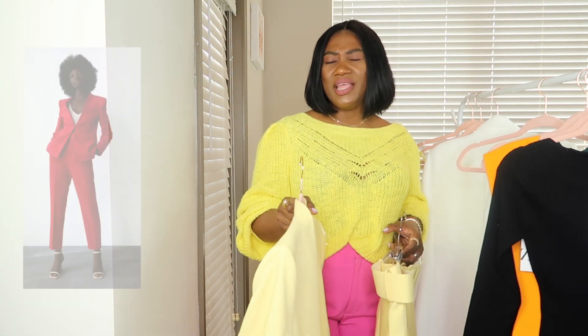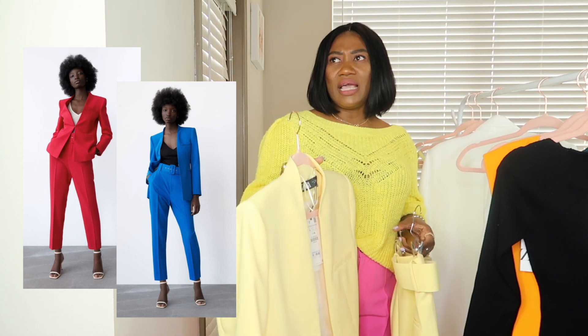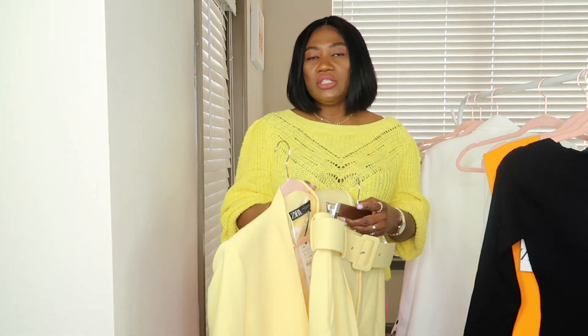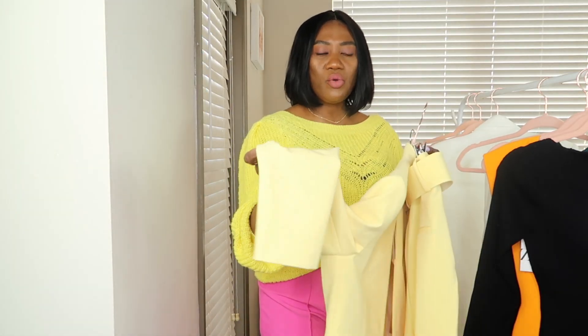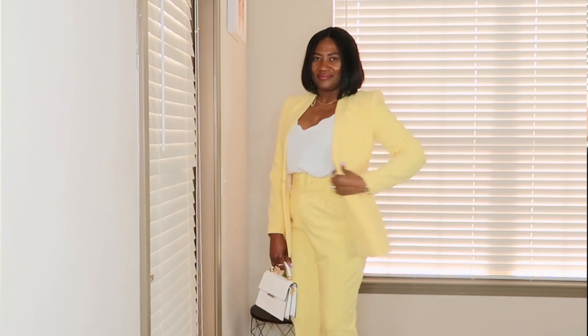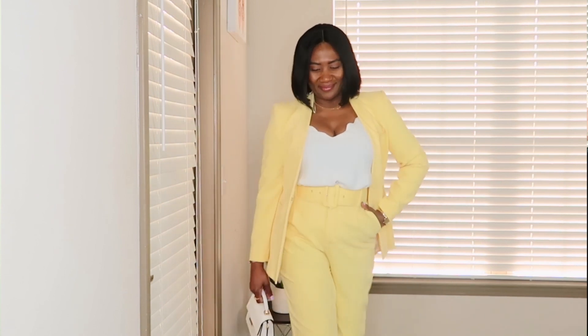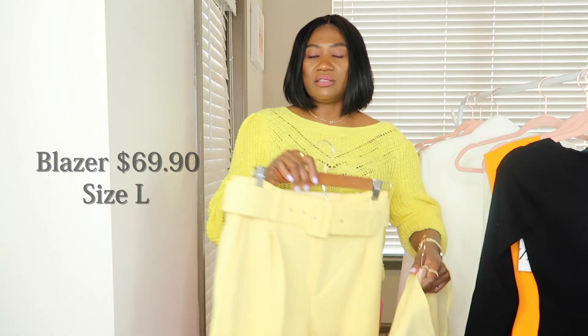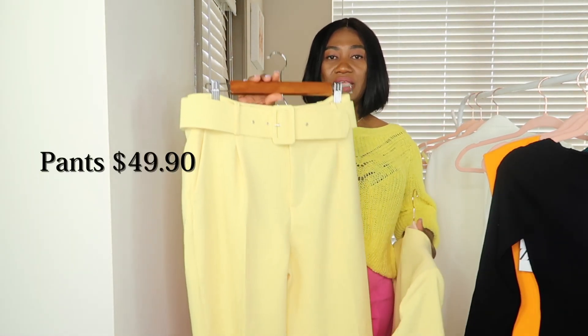Right now on the Zara website they have it in red, blue, cream or beige, and green — but I've been wanting this yellow. I love this yellow; it is like a butter yellow. I'm styling it with an inner white camisole I got from ASOS a while ago, and also with a striped shirt from H&M to give you guys variety. The blazer was $69.90, wearing it in a large, and the pants are $49.90, also in a large.